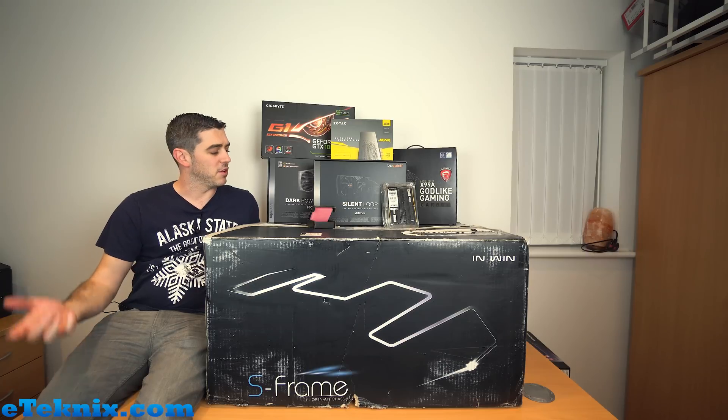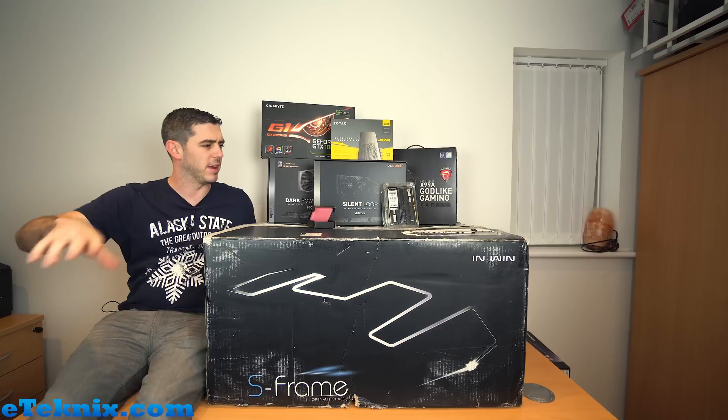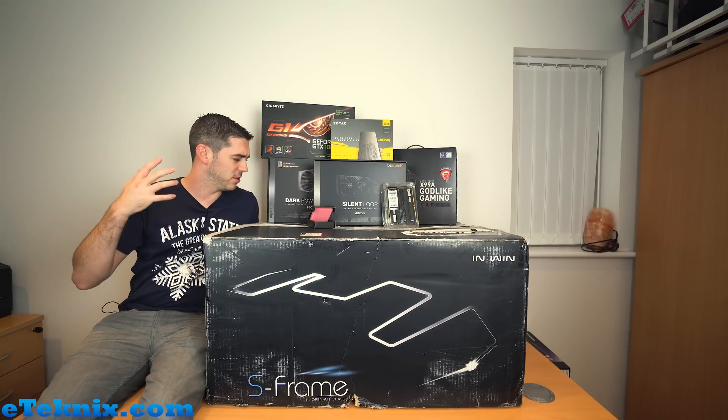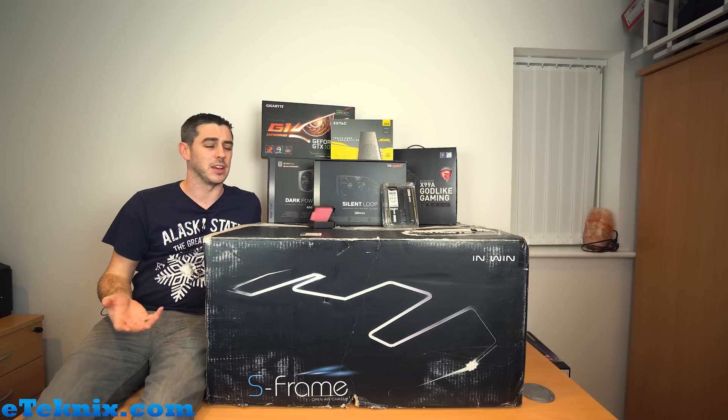Hey everyone, it's Andy Raffel from eTechnics.com. You'll probably notice that I've moved around a little bit - I'm sitting on a desk, which is a little bit weird and not the most comfortable place to be, but it was the only way I could actually do this video.